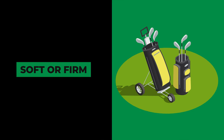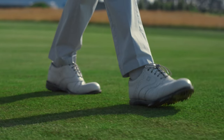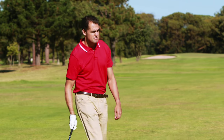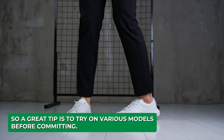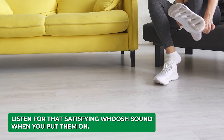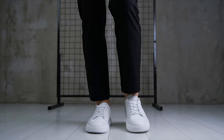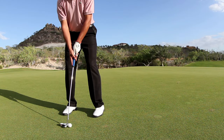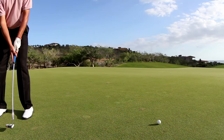First up, comfort is king. After you've nailed down your shoe size, the next thing to focus on is how comfortable the sneakers are. You don't want a pair that's going to leave your feet hurting after a round. A great tip is to try on various models before committing. Listen for that satisfying whoosh sound when you put them on — that usually means you've got a good fit. Take a stroll in them to check for pinching or excessive movement; a properly fitting shoe should have none of these issues.